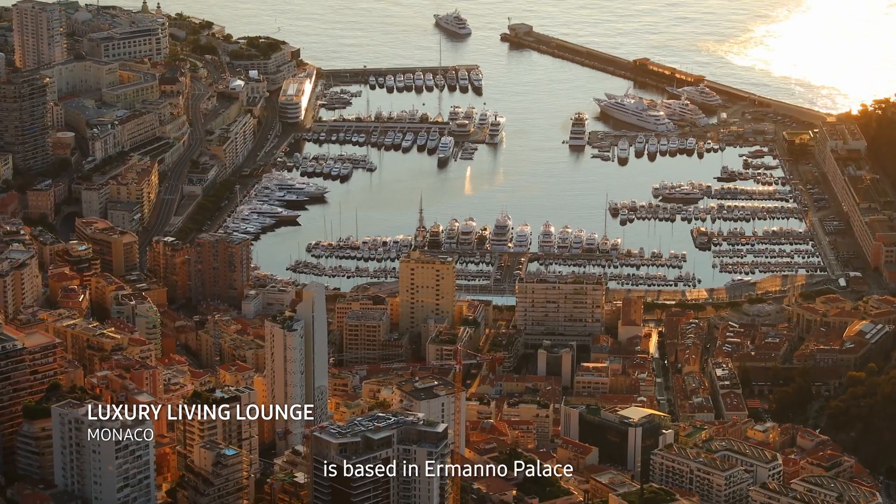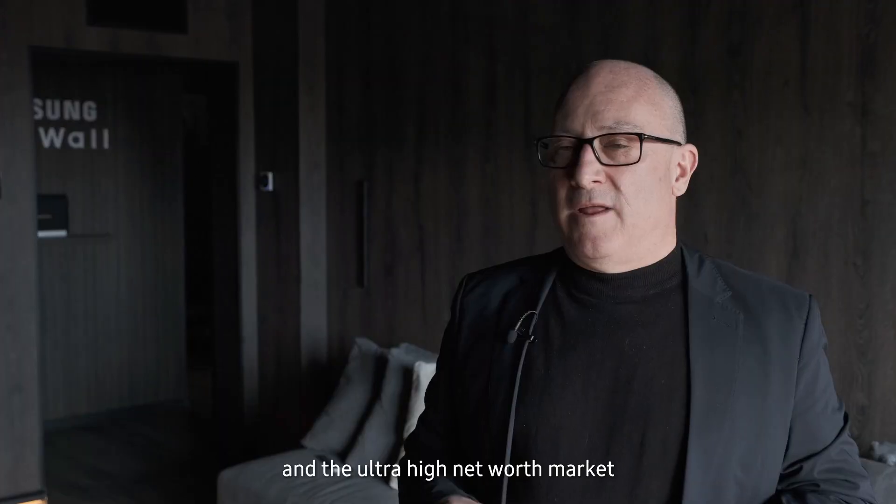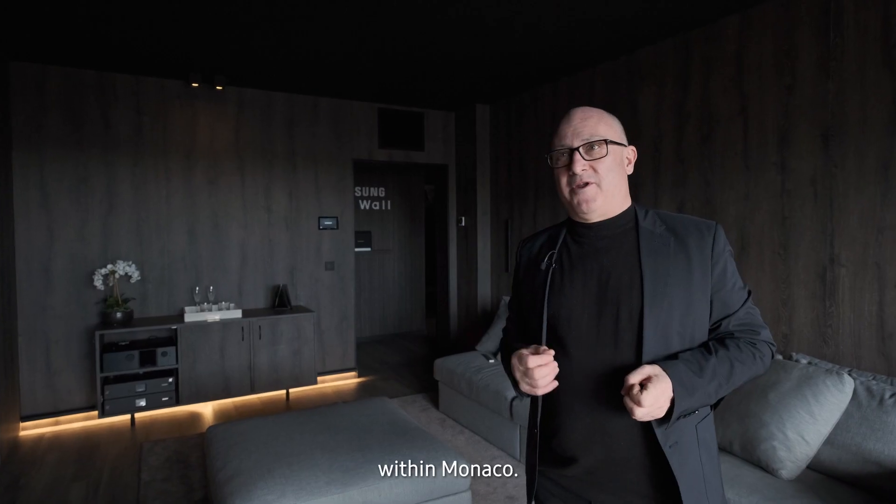The Monaco Luxury Living Lounge is based in Amano Parade, a perfect location for the super yacht industry and the ultra high net worth market within Monaco.